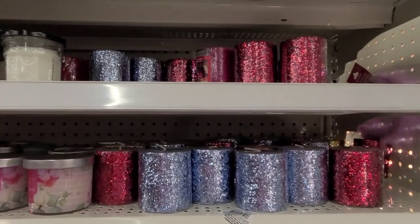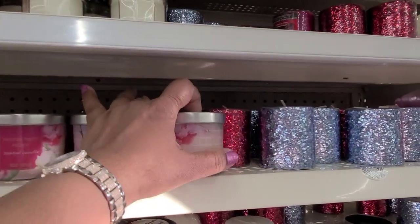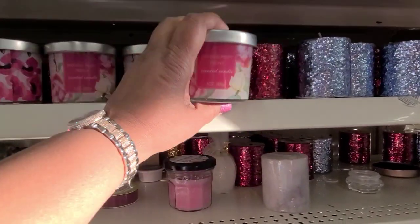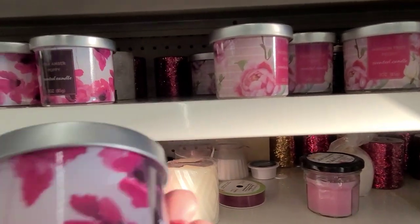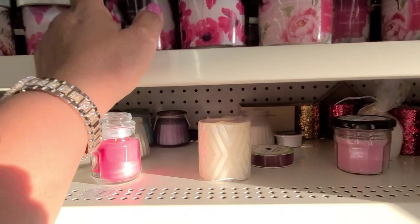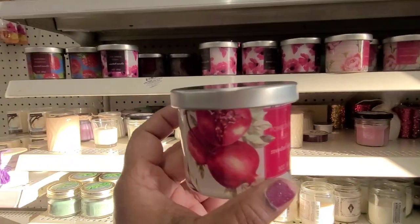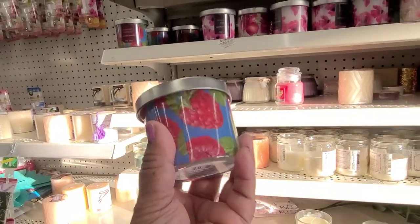You guys will be very proud of me - I did not buy any candle, though there are a lot of new ones. This one is peony scented candle, three ounces. Then there's peony, then this one is pink amber poppy, then this one is pomegranate lily - they are so beautiful. And this one is raspberry prosecco.